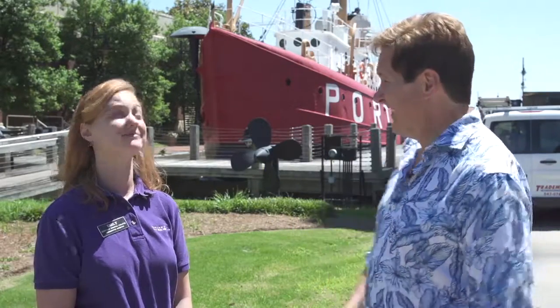Emily usually shows up for what we call our Hands-On History segments, where she brings some of the things in the archives of the museum. We can lay our hands on them, and she explains a little bit about them. Today, we're going to look at the biggest artifact that they have, and that is the lightship Portsmouth. She's very huge. Tell us a little bit about her.